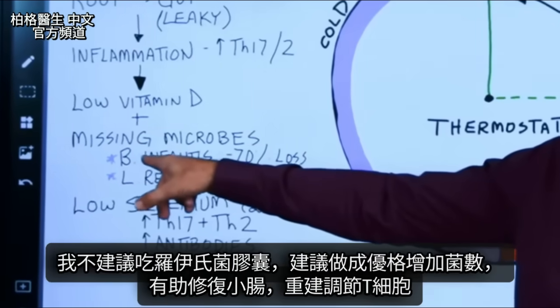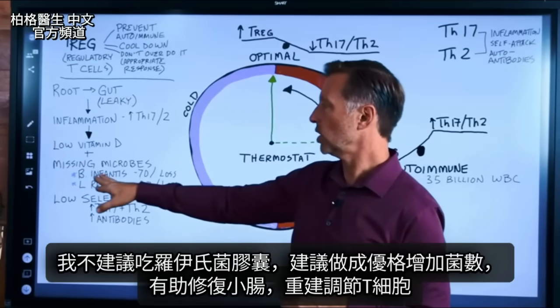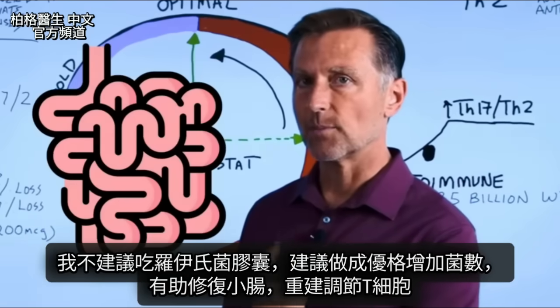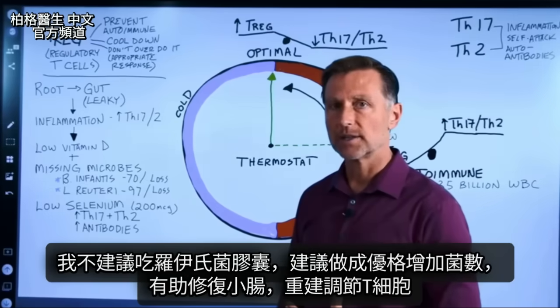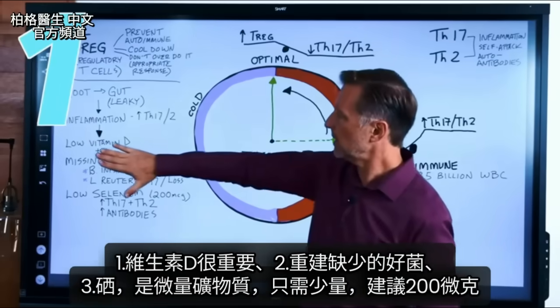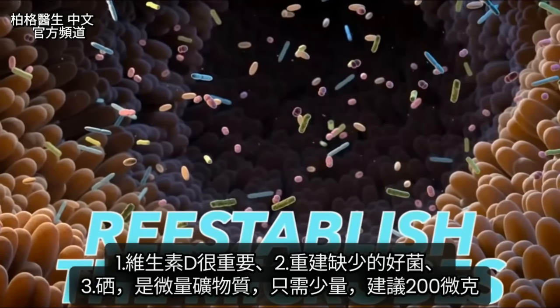I don't recommend just taking these microbes in a pill. I recommend cultivating them with a dairy product to increase these, which is going to help reseed the small intestine, start healing it, and then start to build up the Treg cells. So number one, vitamin D is essential. Number two, you reestablish the microbes that are usually missing.